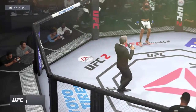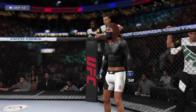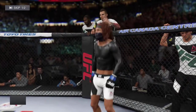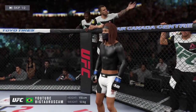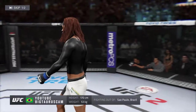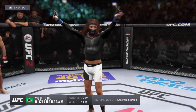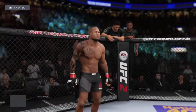Ladies and gentlemen, this fight is three rounds of the UFC flyweight division. Introducing first, fighting out of the blue corner — this man is making his professional debut here tonight. He stands five feet seven inches tall, weighing in at 118 pounds, from Barrioza, Pablo, Brazil: El Toro. And now, his opponent.